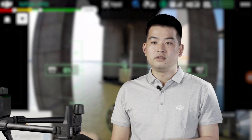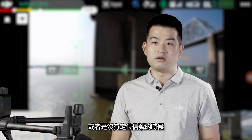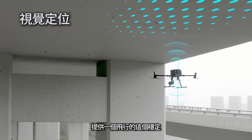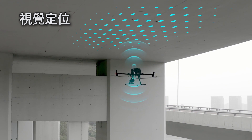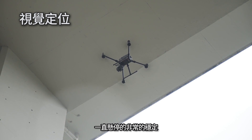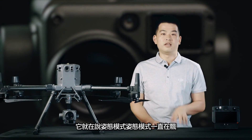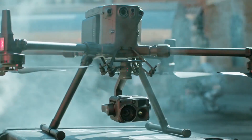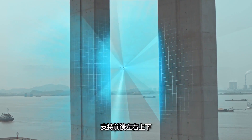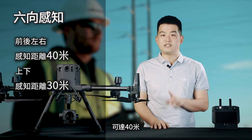飞行器前后左右上下都配备了双目视觉和红外传感器，实现了6项定位及避障。采用了全新的视觉惯性里程计技术，实现精准的位置和速度估计。在定位信号较弱或没有定位信号的时候，也能通过视觉系统提供飞行稳定。例如在桥下飞行，M300 RTK飞机一直悬停非常稳定，而旁边的小飞机一直在姿态模式飘移。